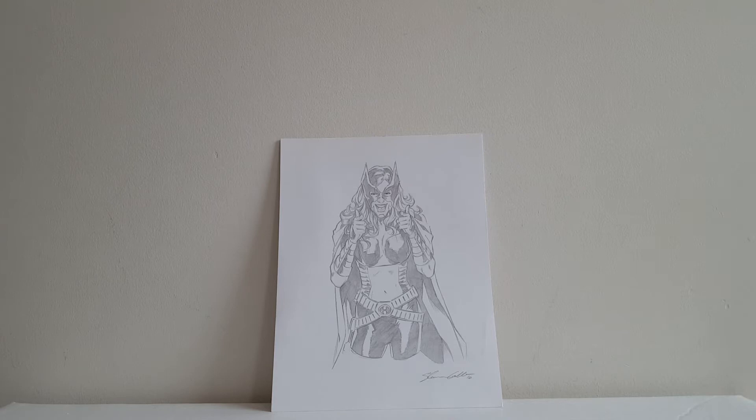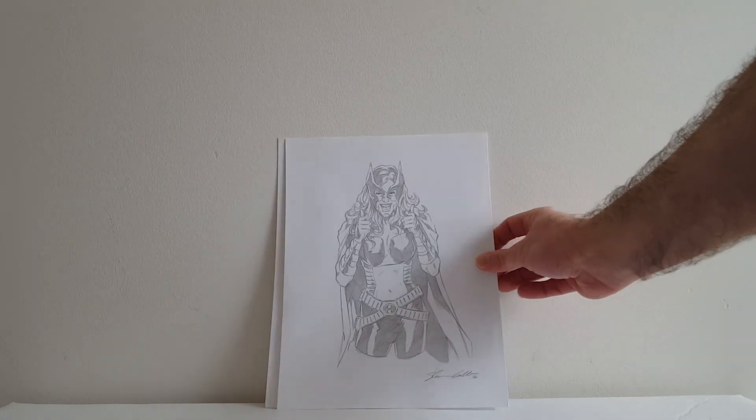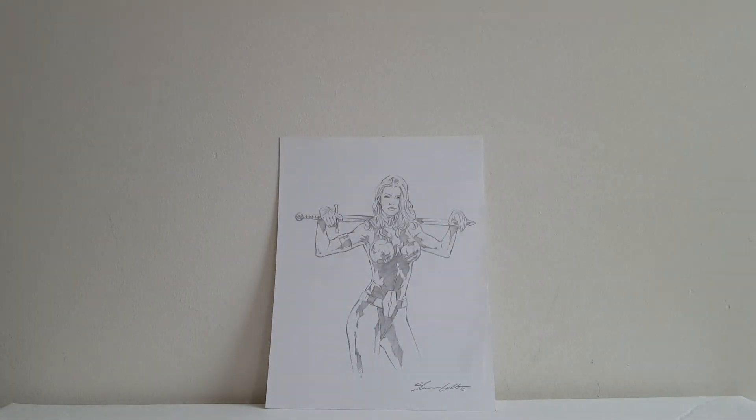He had these pencil sketches already done at his table that he had done for an upcoming sketchbook, and they were so reasonably priced I had to buy two of them. He had this Huntress pencil sketch that I snatched up and this gorgeous rendition of Valkyrie as well. He's fantastic — if you're a G.I. Joe fan or just a fan of great art, check him out if he comes to your show.